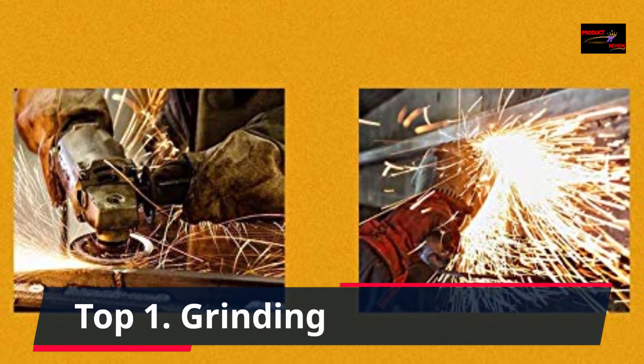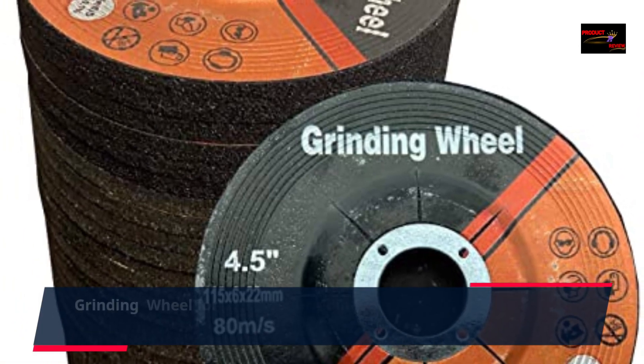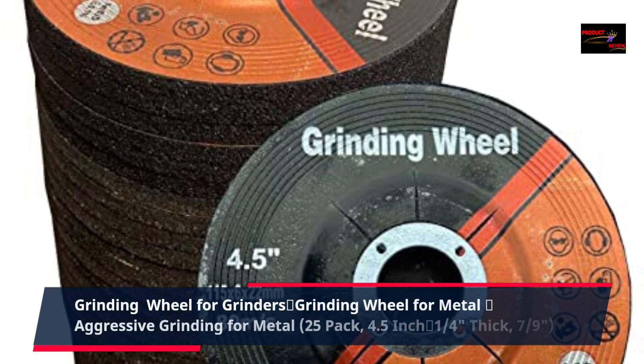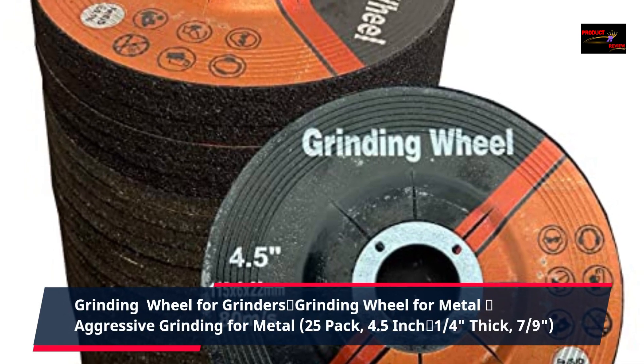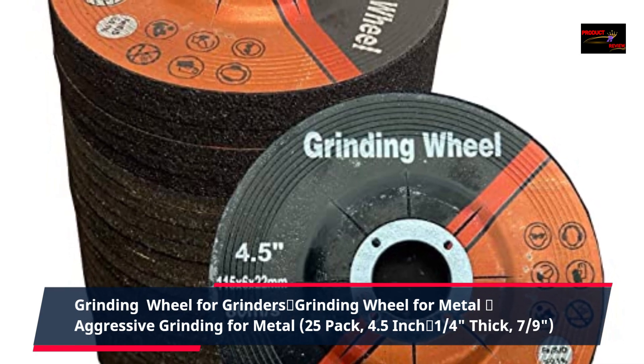Number 1: Grinding wheel for grinders, grinding wheel for metal, aggressive grinding for metal — 25 pack, 4.5 inch, 1 quarter thick, 7 nines.